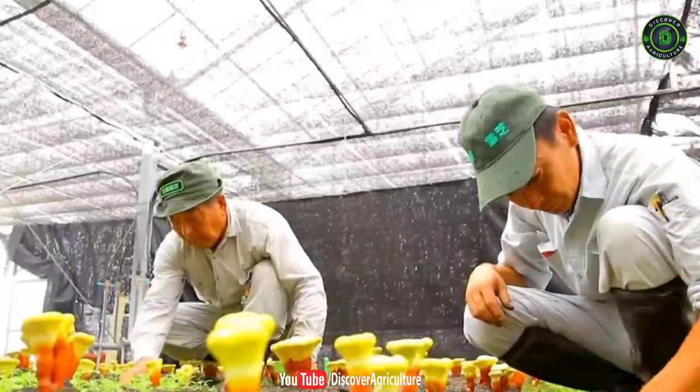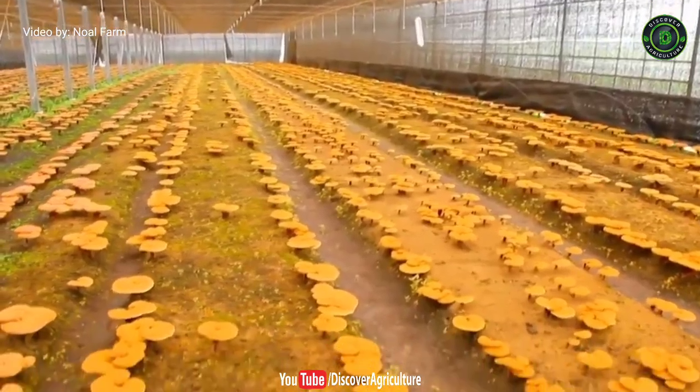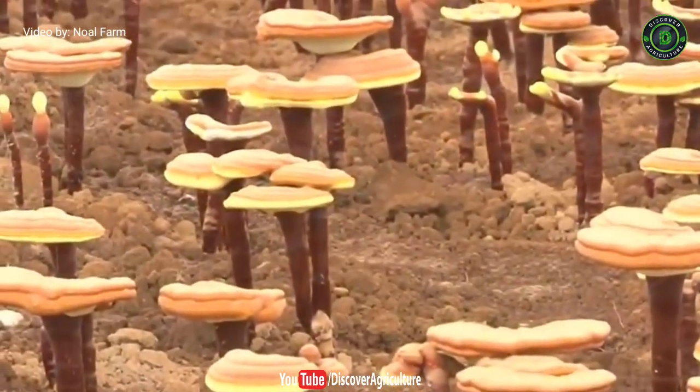8. Reishi Mushroom. Reishi mushrooms are medicinal mushrooms used for treatment of many infections, pulmonary diseases and cancer. These are cultivated on hardwood logs or sawdust, and sold as food but are tough and bitter.